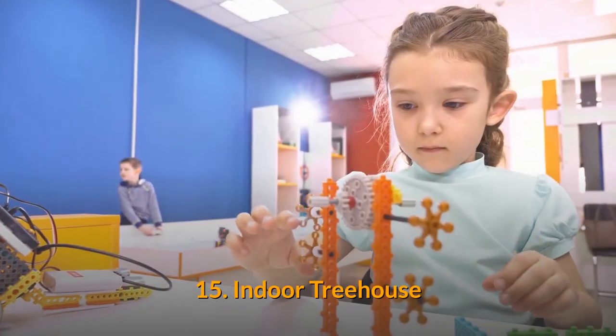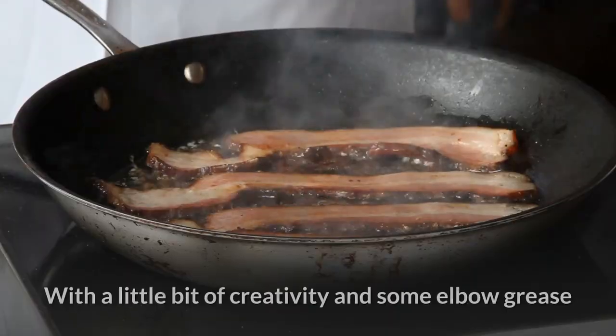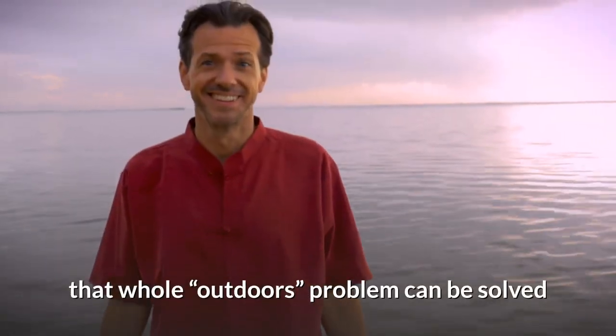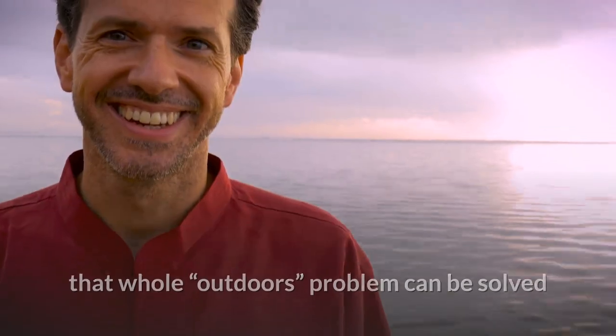15. Indoor treehouse. With a little bit of creativity and some elbow grease, that whole outdoors problem can be solved. Not only that, but these projects transform your house into one swanky place.